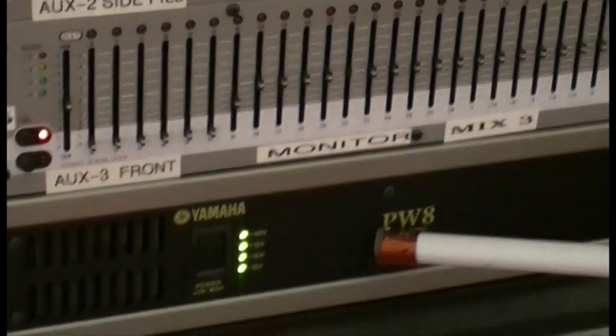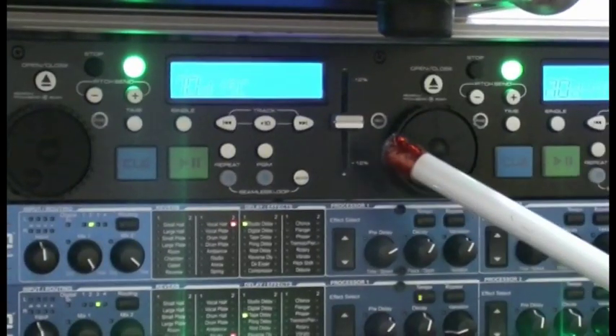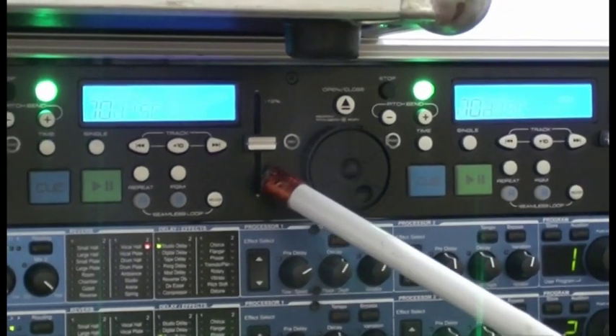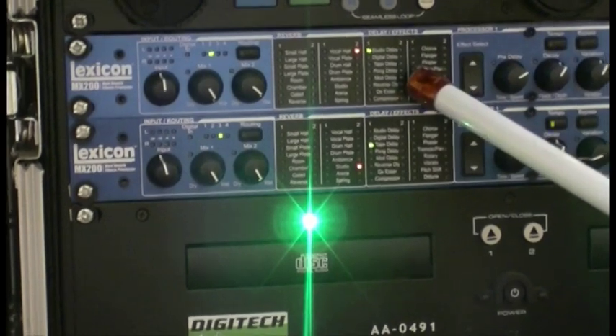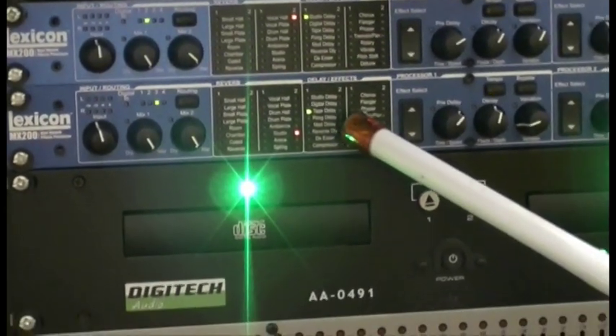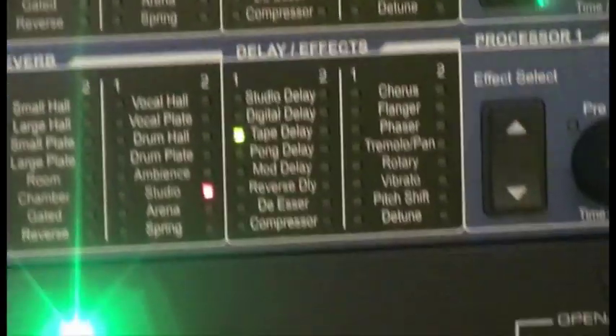And the monitor mixes. Of course, the external power for the board. Over this side, a double DVD player. Down here, Lexicon effects units — stereo — and another Lexicon effects unit there. And again, another bank of equalisers for the monitors.